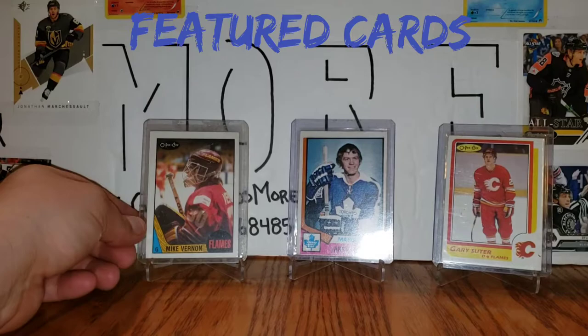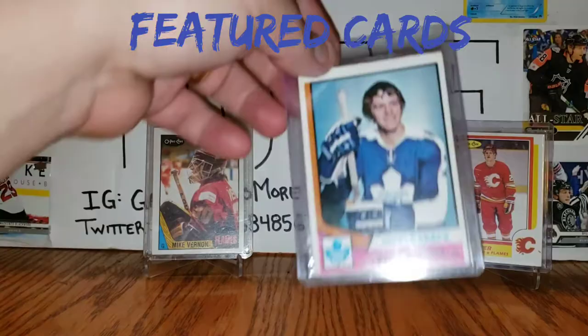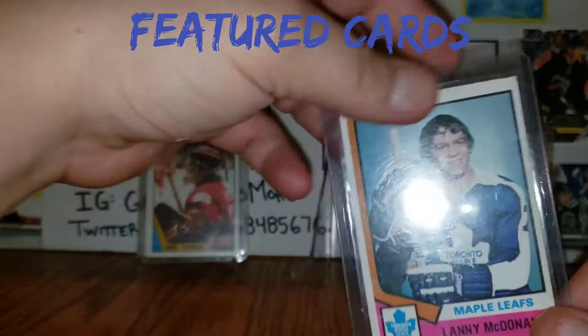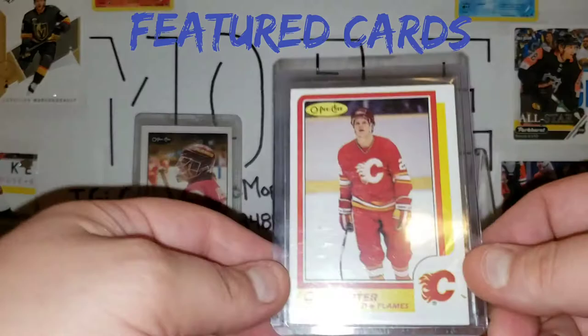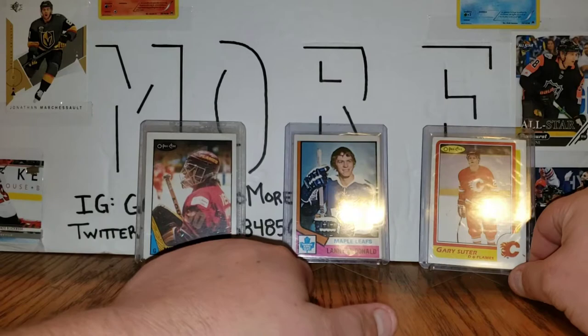Before we get into that, today's featured cards are all from the Calgary Flames Cup-winning team. We've got a Mike Vernon rookie card, a Lanny McDonald rookie card, and a very underrated Gary Suter rookie card. One of the new collections I'm going for is to get the rookie cards of all the guys who played on that Cup-winning team, which should be interesting.